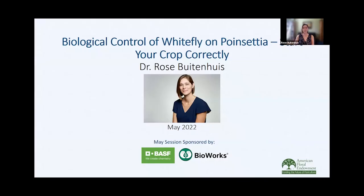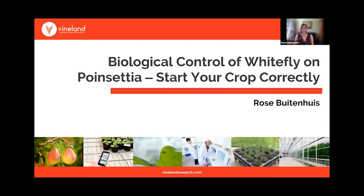Thank you so much for inviting me to give this webinar. Today I'll be talking about biological control of whitefly on poinsettia and how to start your crop correctly. In a bit more than a month, poinsettia cuttings will arrive in the greenhouse, so this is the perfect time to start planning your IPM program.